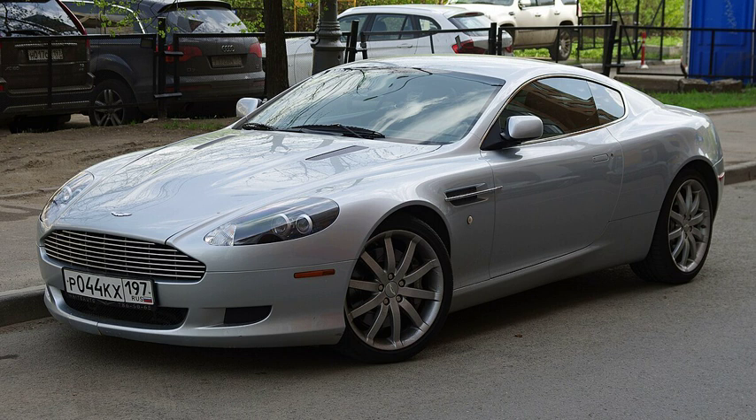The Aston Martin DB9 uses a 5.9-liter V12 engine, generating 570 newton meters (420 pound-feet) of torque at 5,000 rpm, and a maximum power output of 456 PS (335 kilowatts, 450 horsepower) at 6,000 rpm. The DB9 can accelerate from 0 to 97 km/h (60 mph) in 4.7 seconds and has a top speed of 299 km/h (186 mph). The DB9 could be equipped with either a 6-speed manual gearbox manufactured by Graziano Transmissioni, or a 6-speed ZF Friedrichshafen Touchtronic automatic gearbox featuring paddle-operated semi-automatic mode. The automatic gearbox increases the 0–97 km/h acceleration time to 4.9 seconds, though the top speed remains the same.